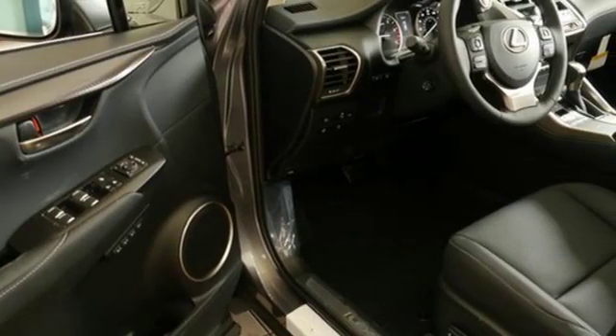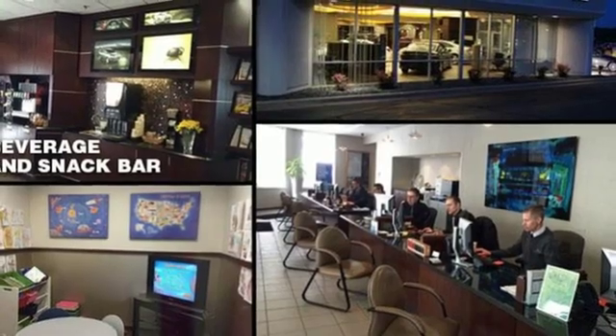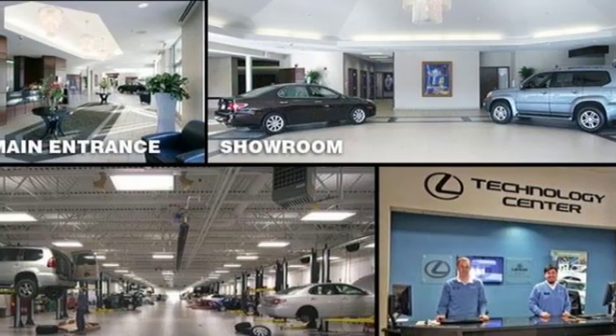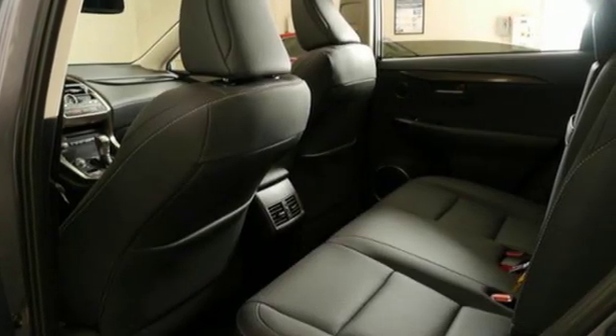Intercooled turbo inline four-cylinder engine, electronic shift on the fly, integrated navigation system with voice activation, power heated mirrors, dual-zone climate control, streaming audio, doors and push-button start proximity key, leather steering wheel, and automatic transmission.